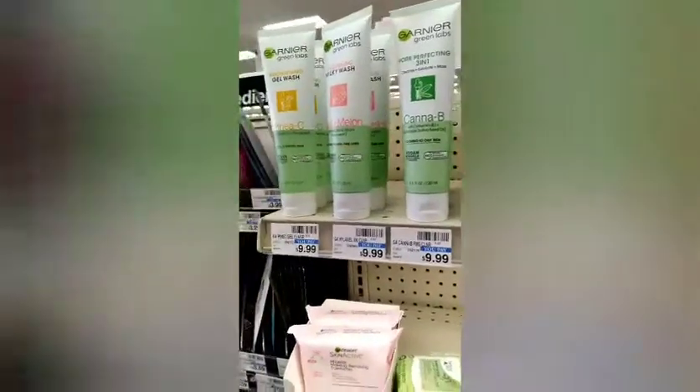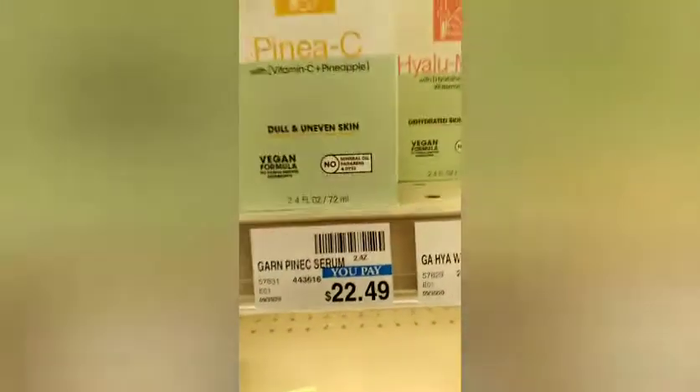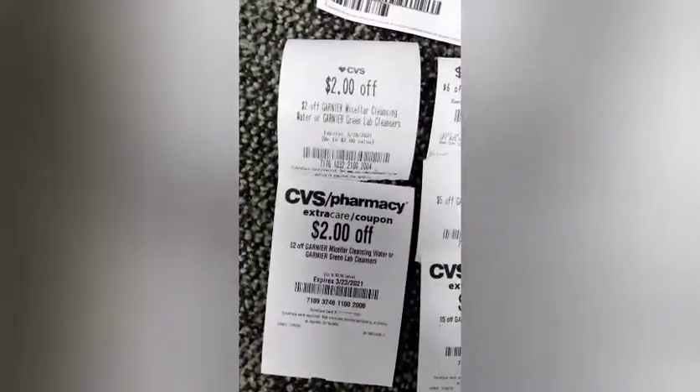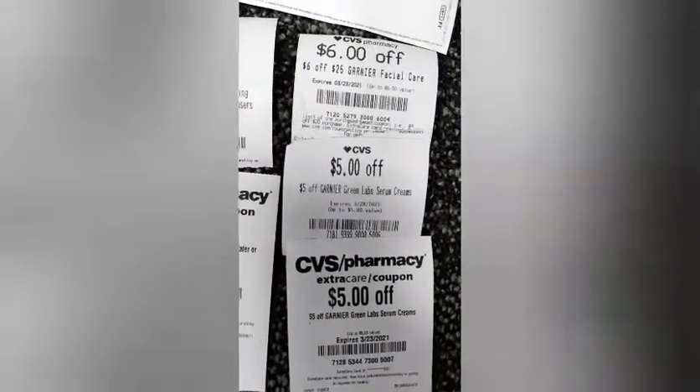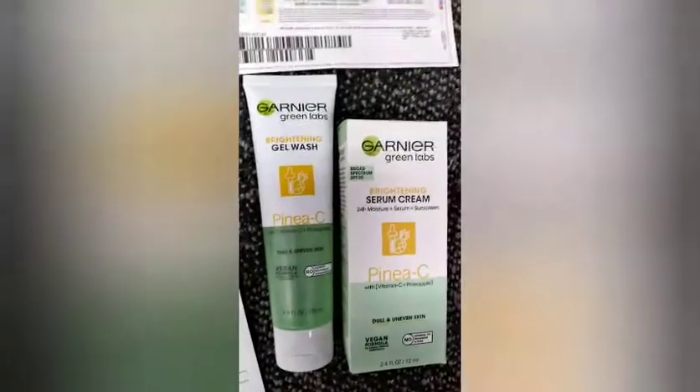Then I headed over to the Garnier — I had a whole lot of CRTs for this because it's expensive. I grabbed the cleanser at $9.99 and a serum at $22.49. I used a $4 printable for the serum and a $2 printable for the cleanser. I also had two of the micellar green cleanser CRTs, two of the $5 Green Lab Serum CRTs, and a $6 off $25 Garnier CRT.